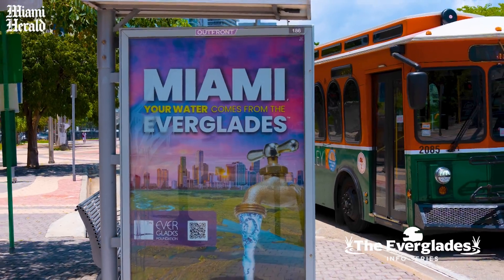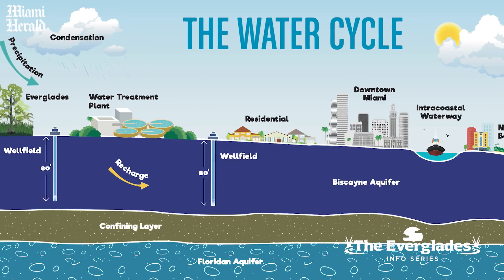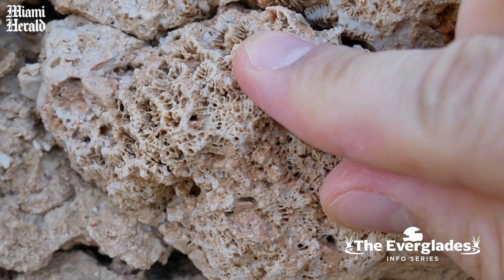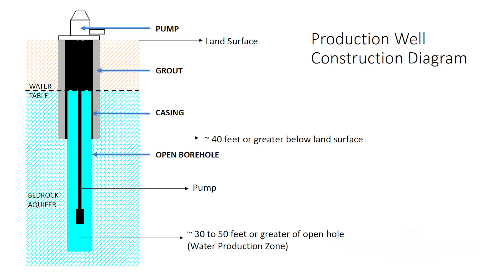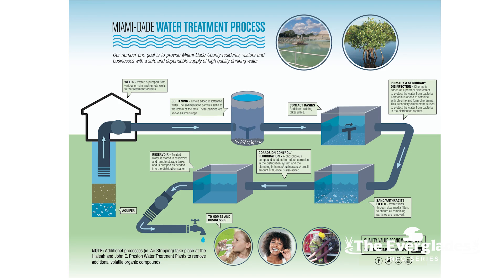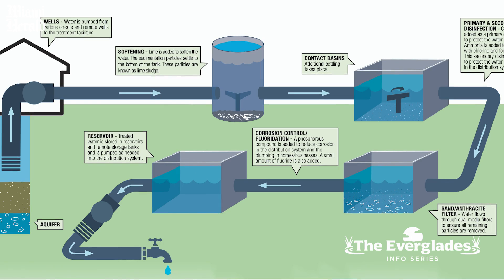We're incredibly fortunate in this county and all of South Florida. The Biscayne Aquifer is almost a perfect water source you could ever hope to have. It resides about 100 feet below the surface in a limestone formation, and the water is a wonderful quality. We extract that water from the aquifer and then we soften it — we remove some of that hardness. We combine the water with lime, which elevates the pH. When the pH reaches about 10, the calcium carbonate comes out of solution and precipitates out. We take the water off the top, filter it, and add disinfectant to protect against any introduction of bacteria or pathogens.